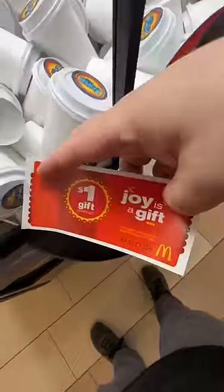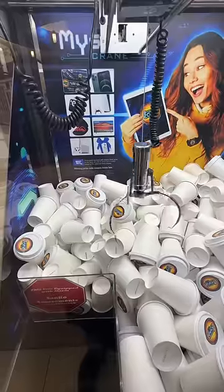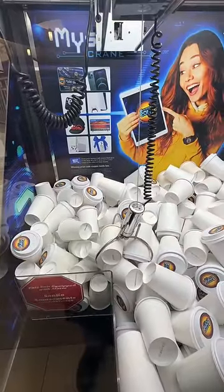In this cup we have a $5 gift certificate, a $1 McDonald's gift card — that's incredible — and a D. No A this time, so let's go for another cup.